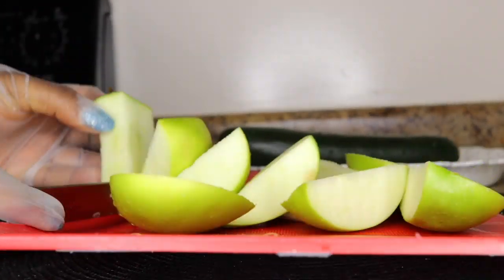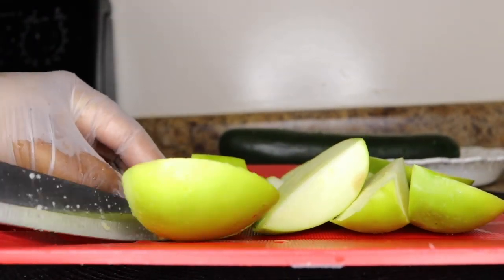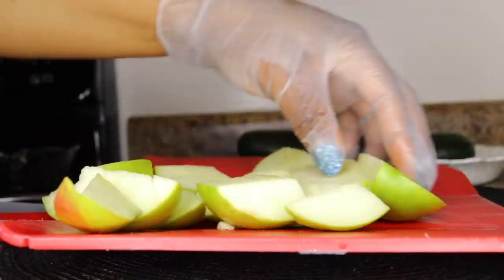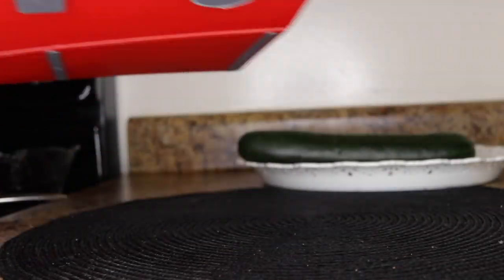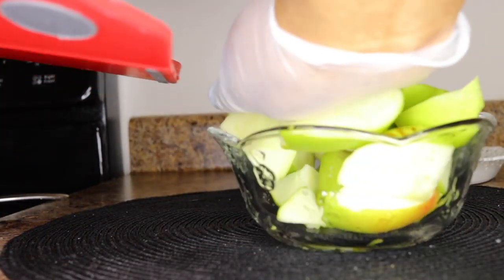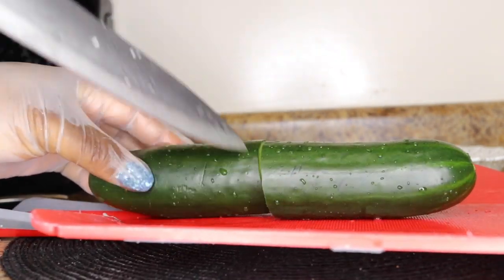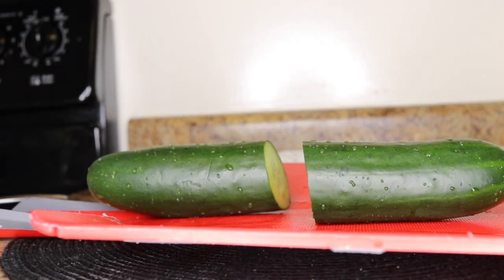What I'm making today is for two servings. You can consume half in the morning and the remaining in the evening, or share it with a friend. If it is just for one person, use one apple and half a cucumber. But since this is for two, I'll drink part in the morning and the rest in the evening.